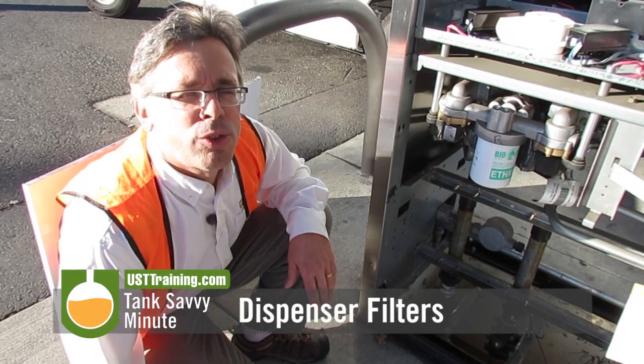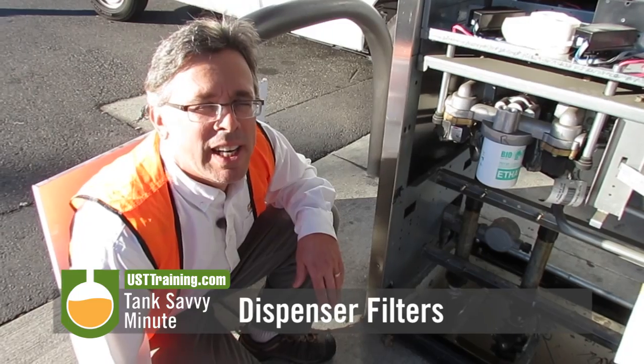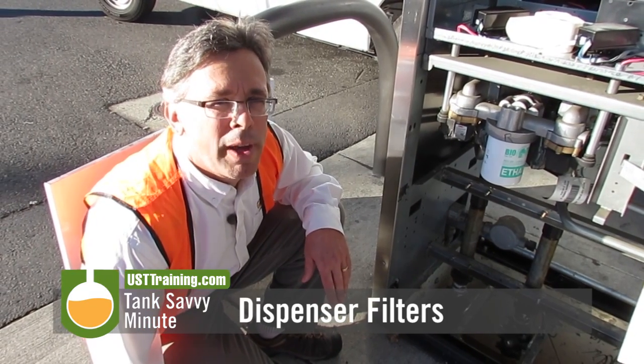Hi, this is Ben Thomas with USD Training and this is a Tank Savvy Minute. Today we're going to talk about dispenser filters.